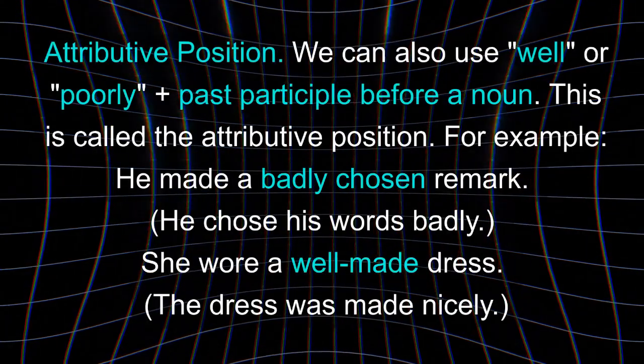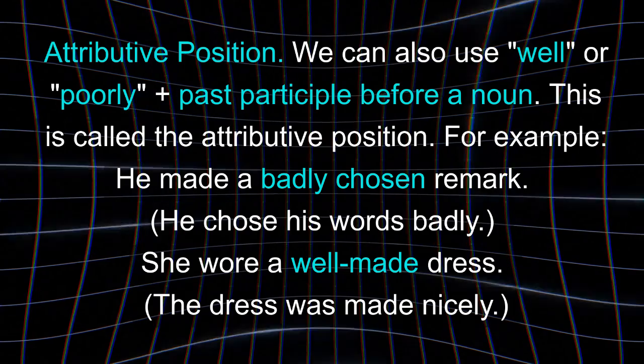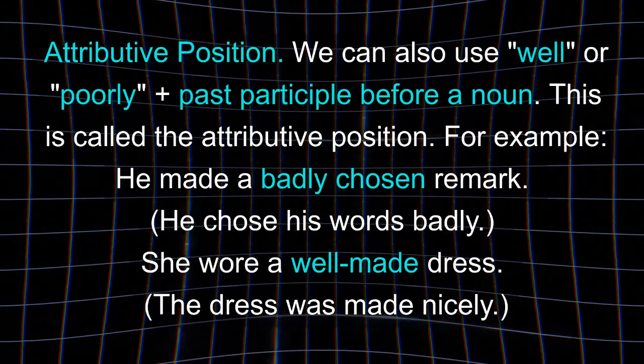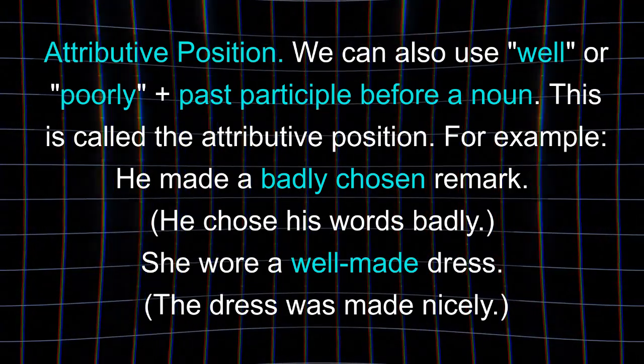Attributive position. We can also use well or poorly plus past participle before a noun. This is called the attributive position. For example, he made a badly chosen remark — he chose his words badly. She wore a well-made dress — the dress was made nicely.